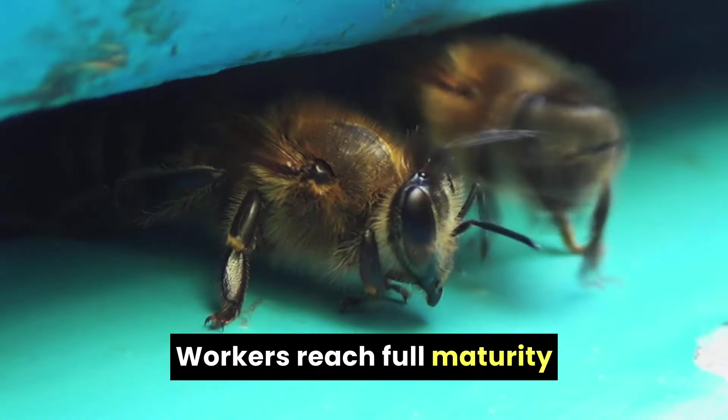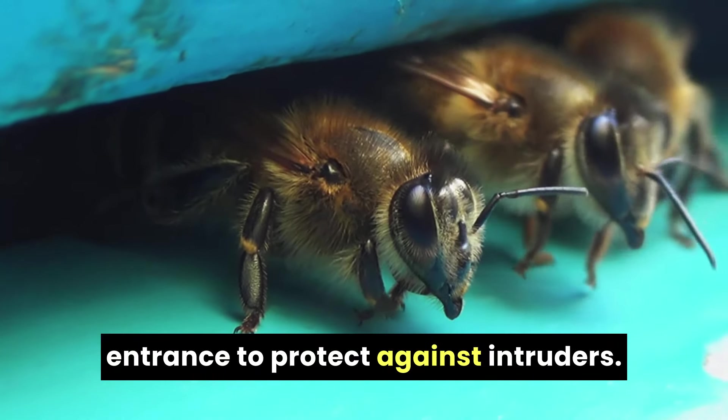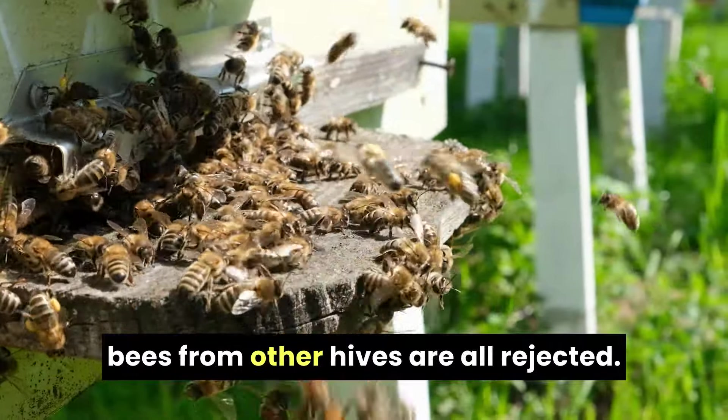Workers reach full maturity after 18 to 21 days. It's around this stage that some become guards. They vigilantly monitor the hive entrance to protect against intruders. Wasps, ants, hive beetles, wax moths, and bees from other hives are all rejected.